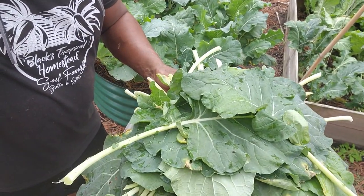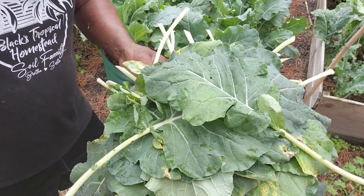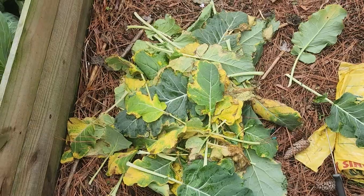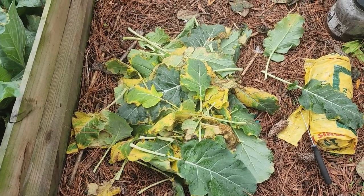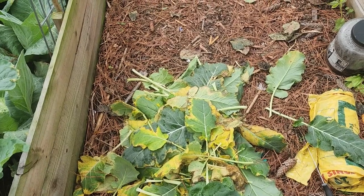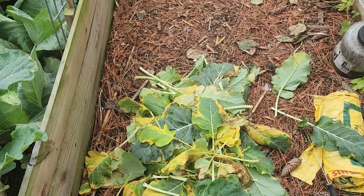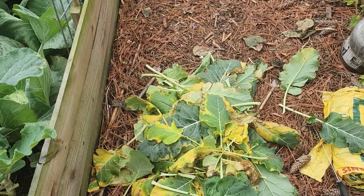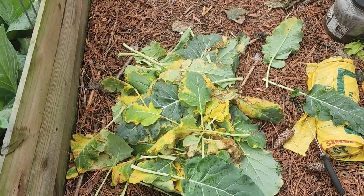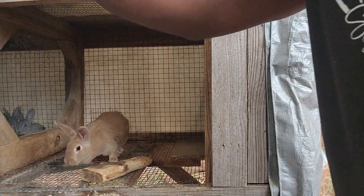All right fam, this is the harvest for today. It's not all I could have got, but it's all I took. These are the least desirable looking leaves — some of the first-produced leaves — that I pulled off the plants. My chickens and rabbits will absolutely love these, so I'm going to take them over and share some of this bounty with the rabbits.